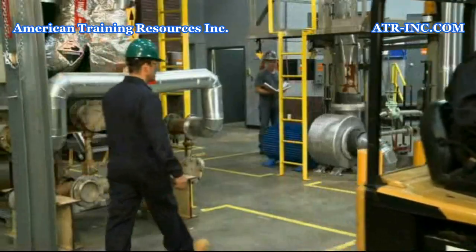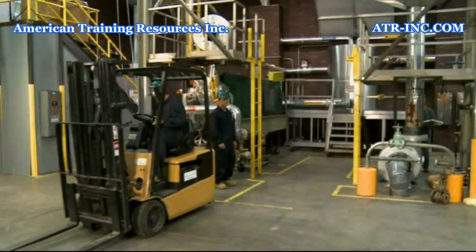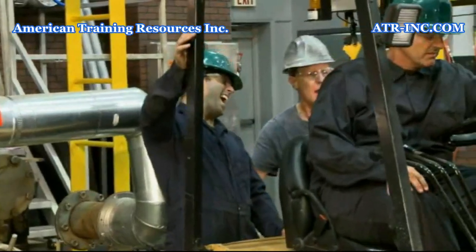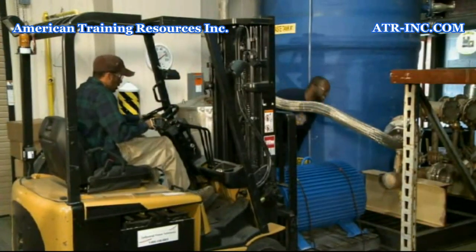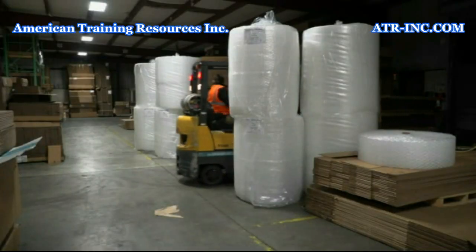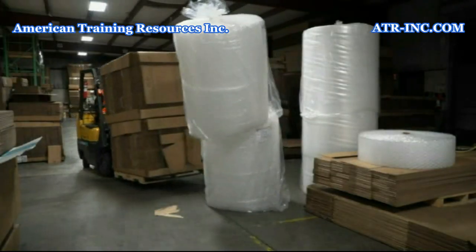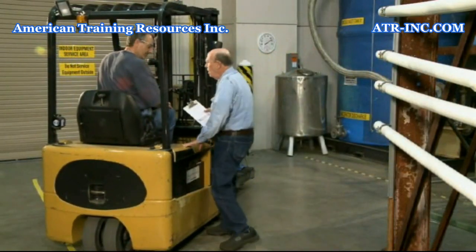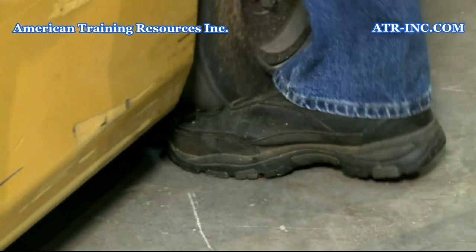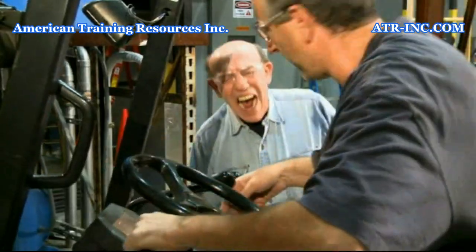While their value cannot be understated, these vehicles can also be quite dangerous, as 100 workers are killed and 20,000 more seriously injured in forklift incidents, not to mention millions of dollars in property damage. Unfortunately, the majority of these mishaps are the direct result of a mistake made by the lift truck's operator.